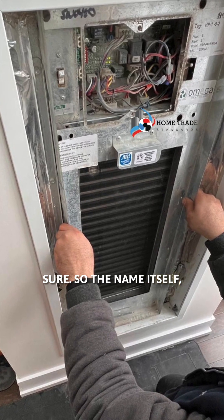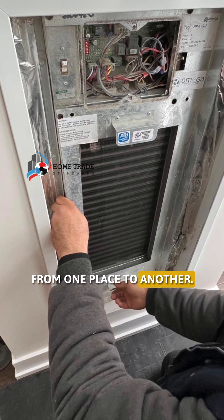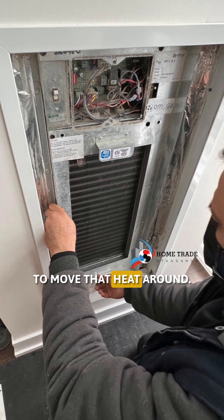Sure. The name itself — heat pump — is actually pretty descriptive. It's literally pumping heat from one place to another. Now, in your condo, you have this heat pump that uses a special refrigerant cycle to move that heat around.